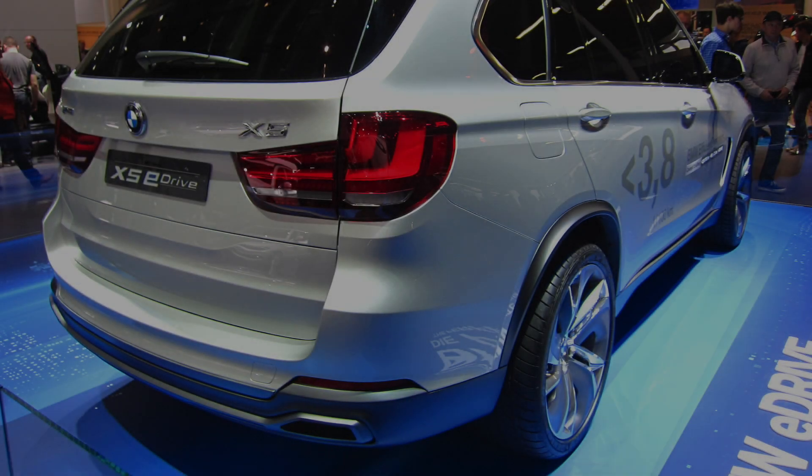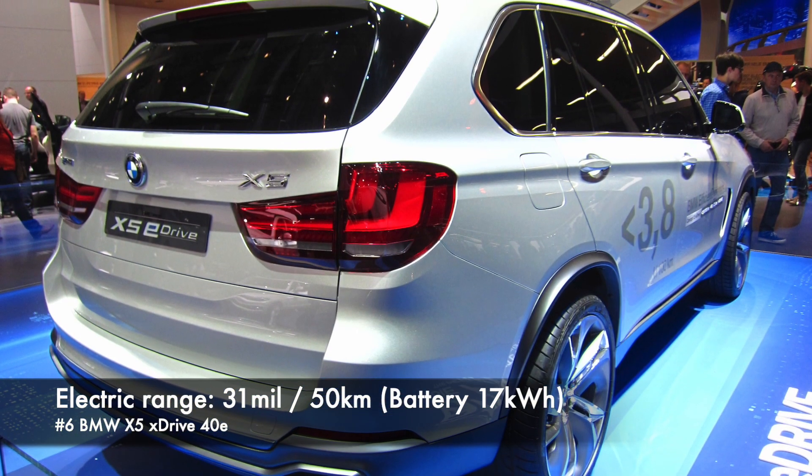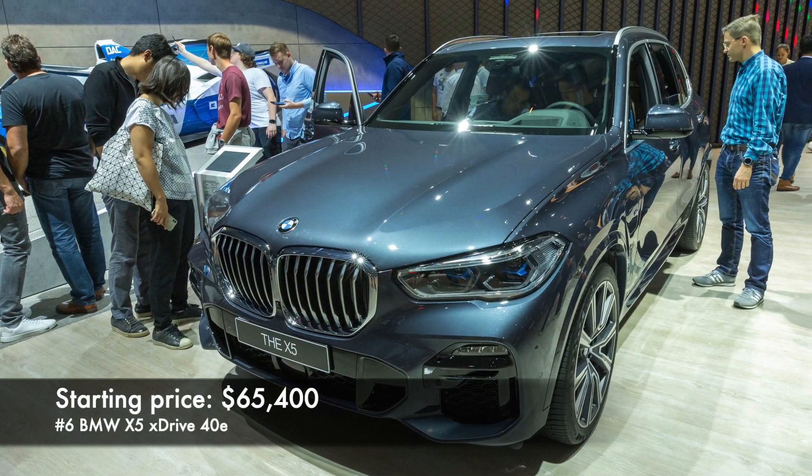Number 6: BMW X5 40E. The X5 offers 31 miles of electric range and a 17 kWh battery. Price starts at $65,000.